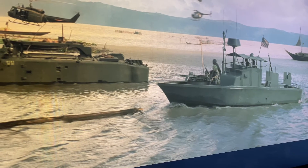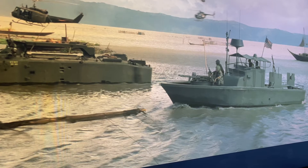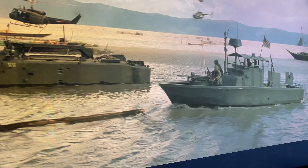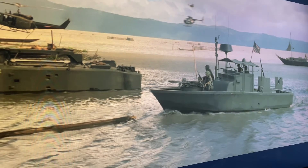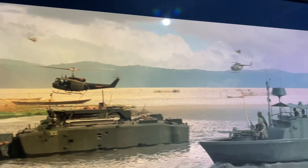Alright guys and girls, welcome back. It is Wednesday the 26th of May 2021. I'm just looking at a cult classic movie, Apocalypse Now, just looking at some of the visuals and stuff.